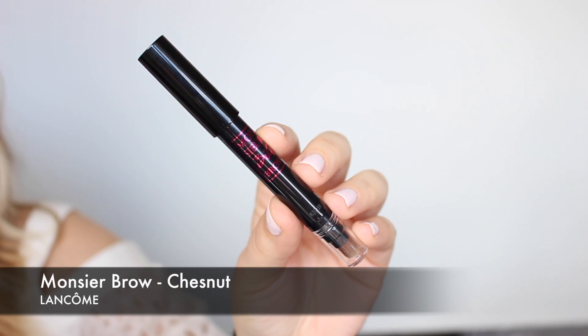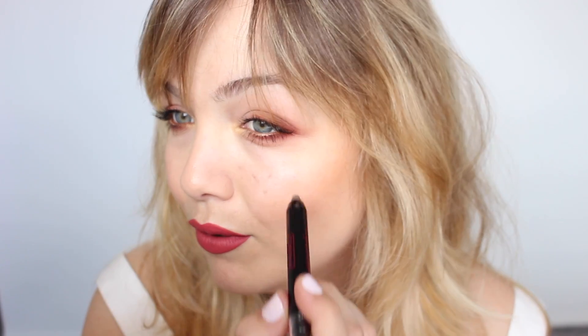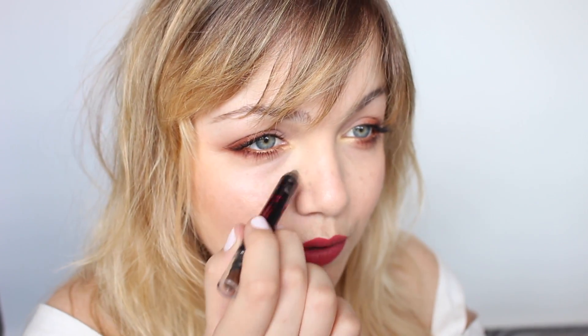Voy a utilizar el Monsieur Brow de Lancôme en el tono 02 Chestnut, que tiene el lápiz bastante gordito. Hago unos puntitos suavemente y les doy unos toquecitos con el dedo para simular pecas, sobre todo por la zona de la nariz, que es por donde suelen salir. No tienen que ser todas iguales ni simétricas, porque las pecas salen al tuntún: unas más grandes, otras más pequeñas, unas más intensas, otras más sutiles. Después le doy un toque con el dedo para integrarlas con el maquillaje.